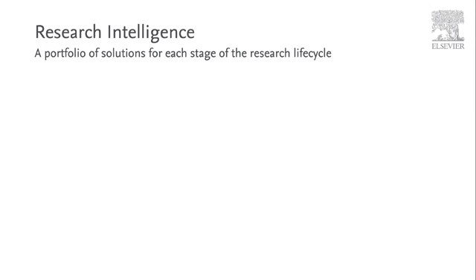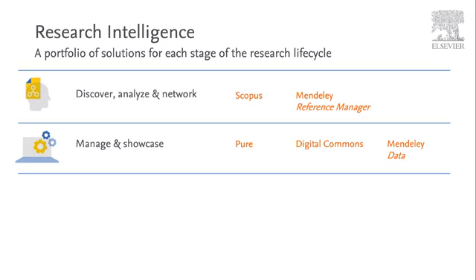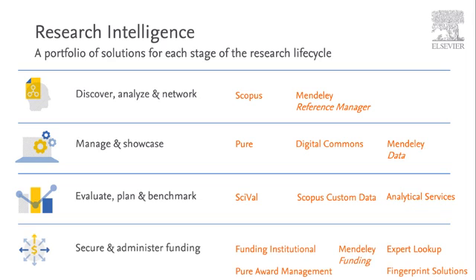SciVal is part of the Elsevier Research Intelligence portfolio, which provides products and solutions for each stage of the research lifecycle. We offer a range of tools to help you discover, analyse and network, manage and showcase your work, evaluate and plan your research strategy and benchmark against peers, and locate, secure and administer funding.